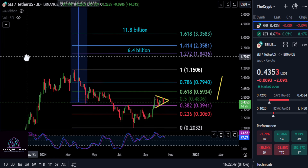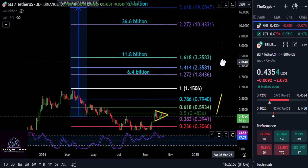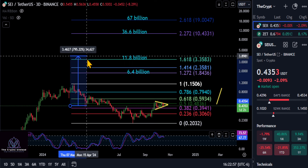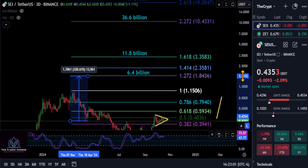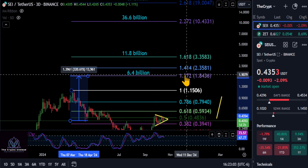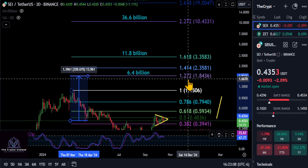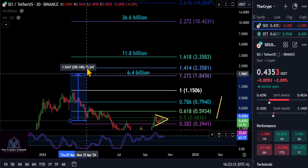So SEI to the moon — where is it going to end up this cycle? We do have a bunch of targets for SEI. If you know what market cap you're looking for and around what price, we do have the 1272 new high, a 6.4 billion market cap, up to 184 or maybe 185 — that's going to get you a little over 4x.